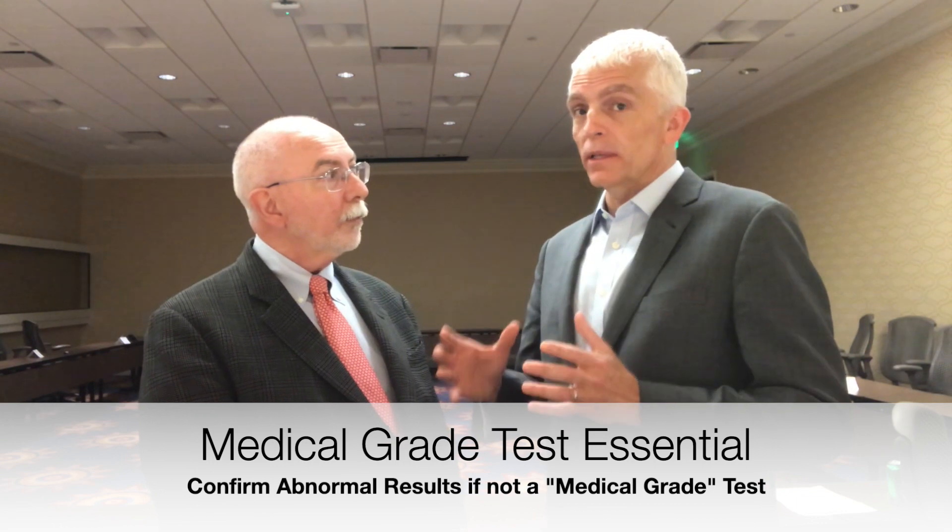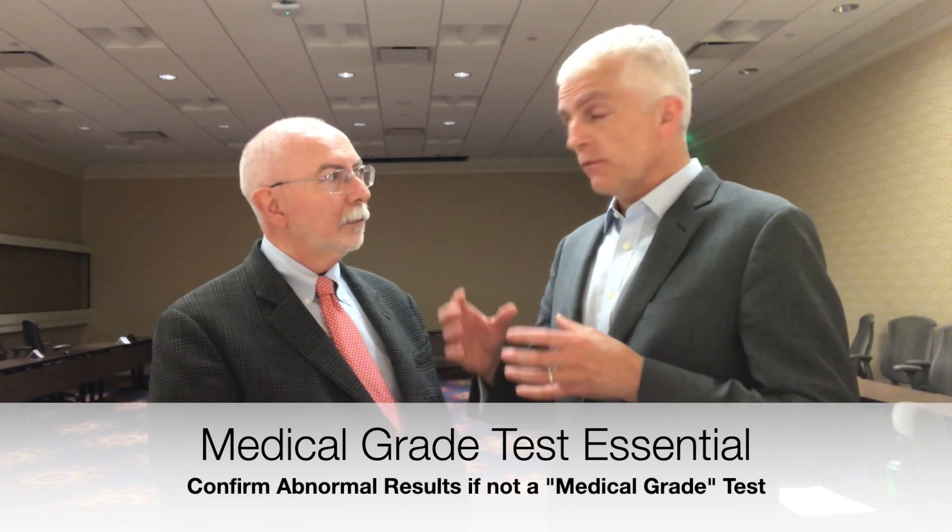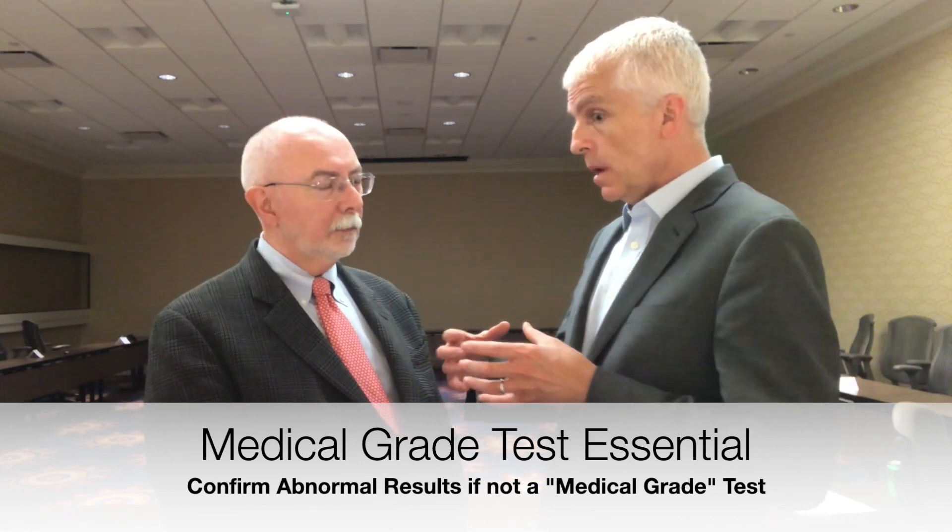Even if you have a mutation by 23andMe, you need to go back to a physician and get a medical grade test, because 23andMe is FDA approved but it's not a medical diagnostic test. You want to have it confirmed before you act on it. Acting on it is a serious thing, because if you think you carry the breast cancer gene, we can do a lot of things to find cancers early. But some women choose to have mastectomies to reduce their risk, and we don't want someone to go through that surgery when their positive test proves not to be positive. So confirm that test with a clinical grade test before you do any surgery.